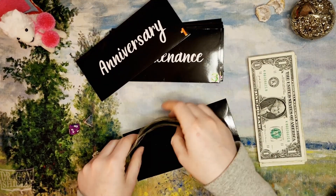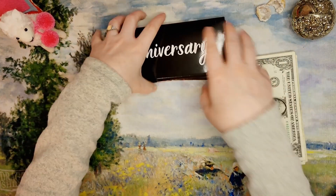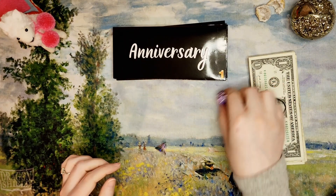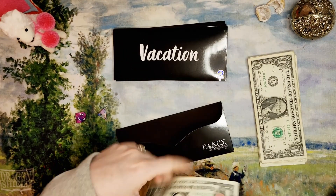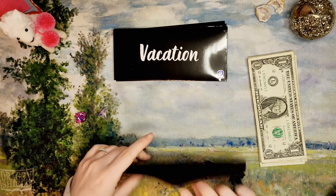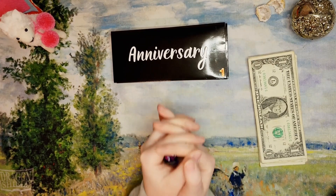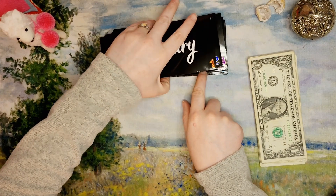If I roll the same thing I might roll again, because I want every envelope to get a little something. Envelope one is getting one dollar — that's anniversary. Our fifth wedding anniversary is coming up this year and I wanted to go on a trip for that, which is why anniversary and vacation are both going towards the Orlando trip fund. Five is getting three dollars — everything is working out so far!